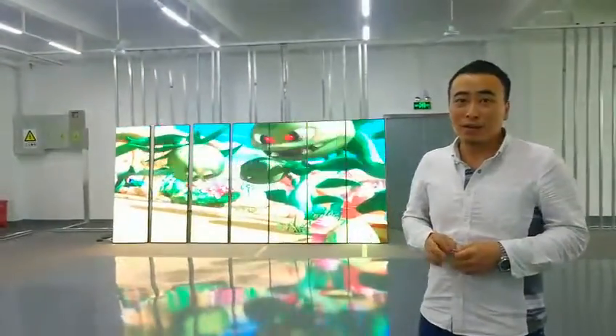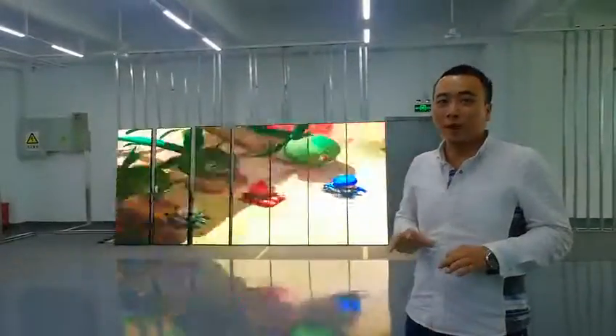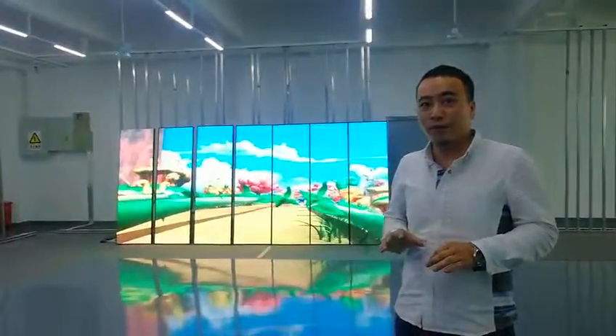Hello everybody, this is Nico from K&T Technology. Today I would like to show you that we have already finished our production for Ukraine Asia.